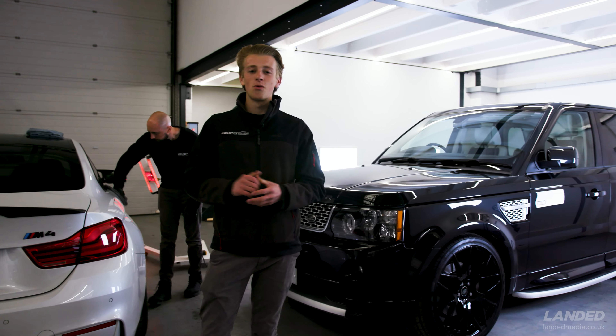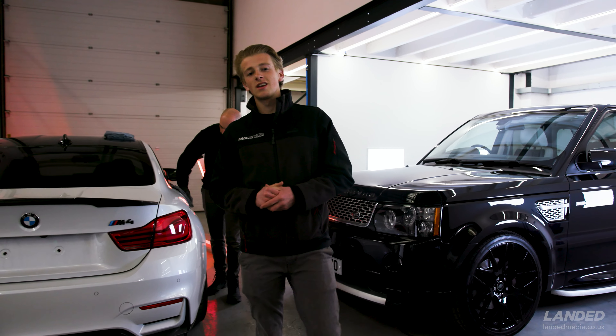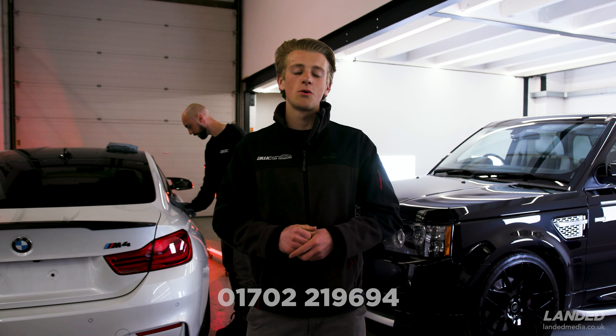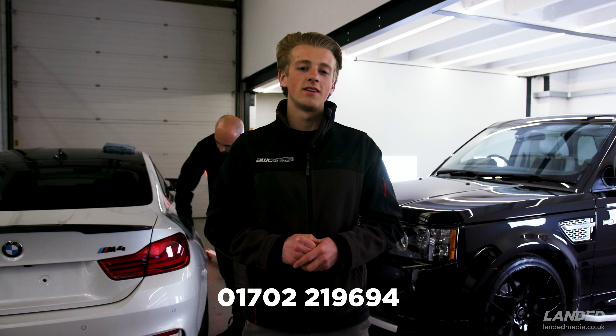So we're busy, busy, busy here - managed to get that all in one video. If you're interested in having your vehicle detailed here at AWC, drop us a call on 01702 219 694.